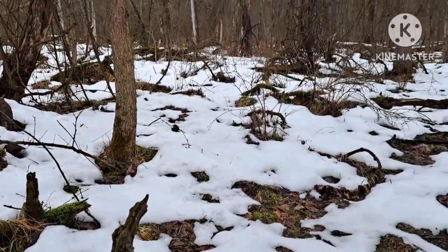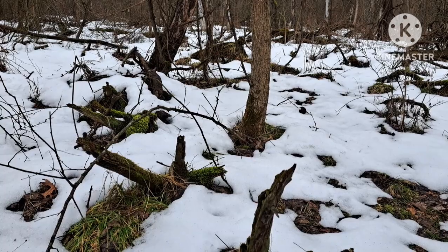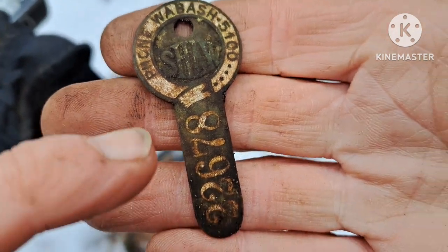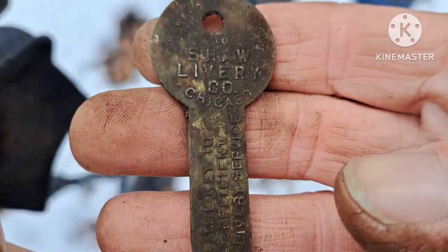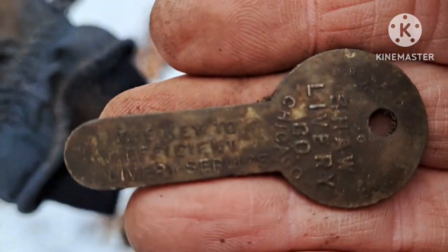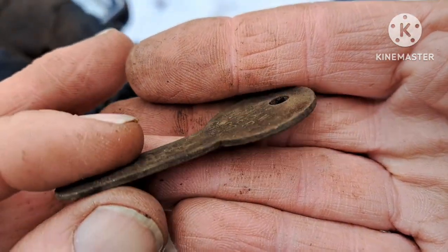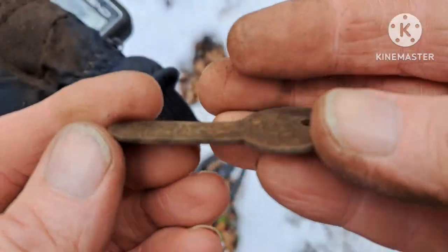Working my way into the jungle area — lots of downed trees and stuff through here, but lots of signals too. Nicole just made a really cool find. It's shaped like a key and says 'Phone Wabash 5100' and 'Shaw' with a number on the back. It's Shaw Livery Company, Chicago, Illinois. It reads 'The key to efficient livery service.' It's a little advertising piece shaped like a key. I just love relics like this — that is a cool find.